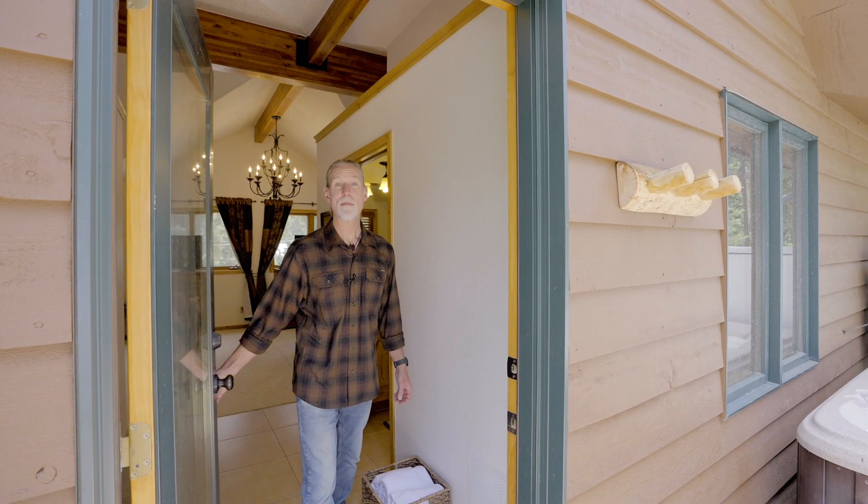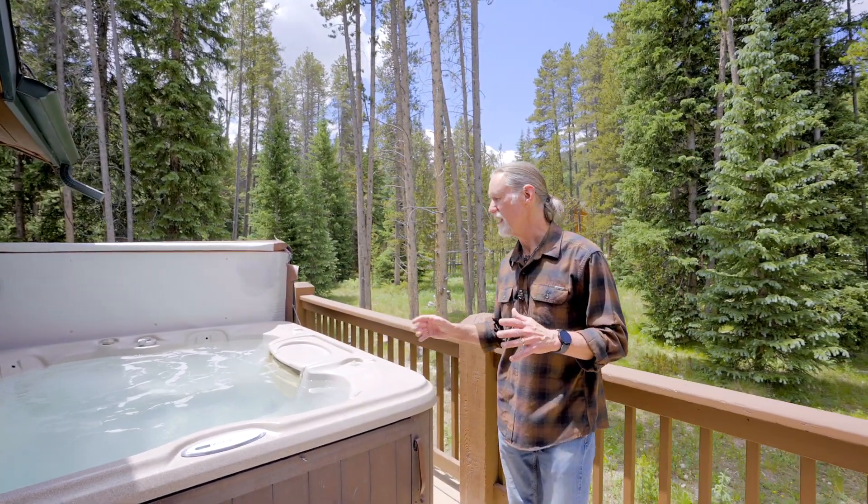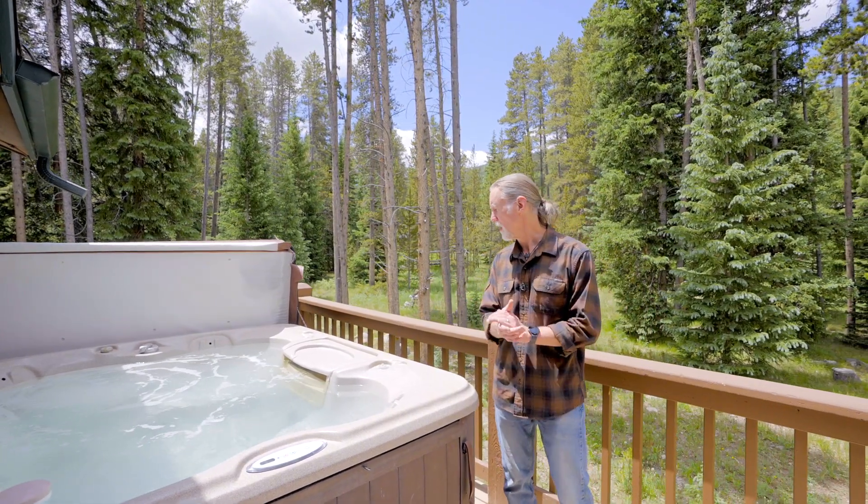No primary suite would be complete without your own private hot tub. What a great place to come and cap off the day after a long day of outdoor activities.